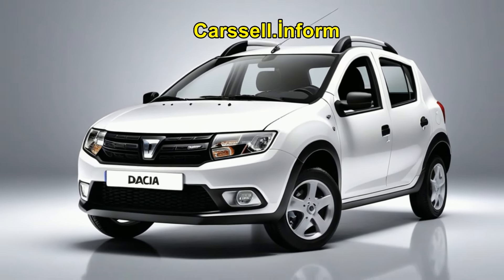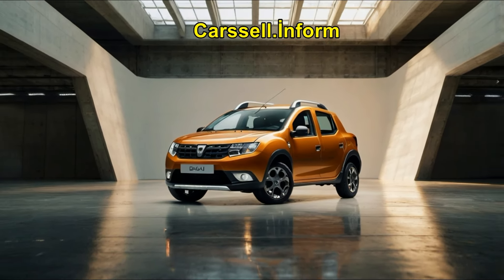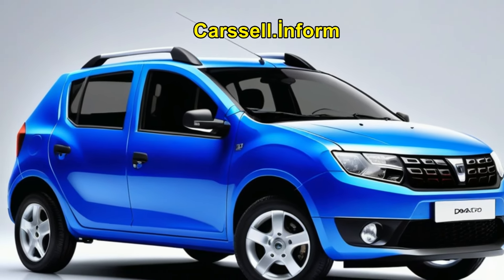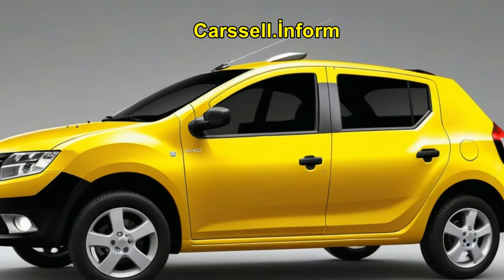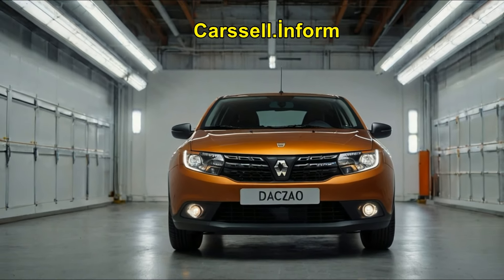The 2025 Dacia Sandero continues to be a compelling choice for those looking for a reliable, stylish, and affordable compact car. With its improved design, modern features, efficient performance, and competitive pricing, the Sandero is set to maintain its popularity in the market. Whether you're a first-time car buyer or looking for a practical second car, the 2025 Dacia Sandero deserves serious consideration.